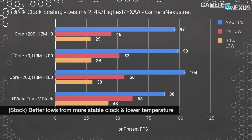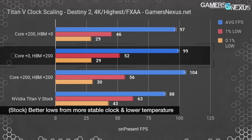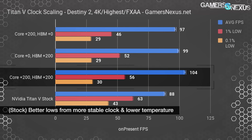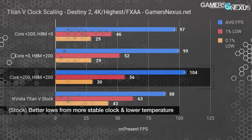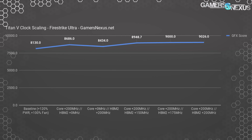Destiny 2 showed some of the least scaling in our original test, which is a mix of its DirectX 11 API and, more importantly, a potential ROPS limitation. We observed marginally higher performance with just an HBM overclock at 2.6% boosted over the core-only overclock, while overclocking both the core and HBM gave us another 8% over the core-only OC.